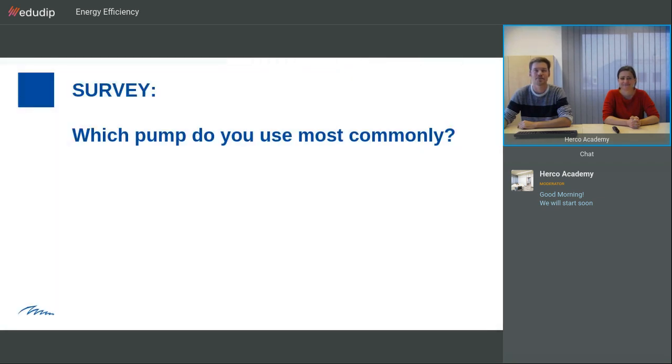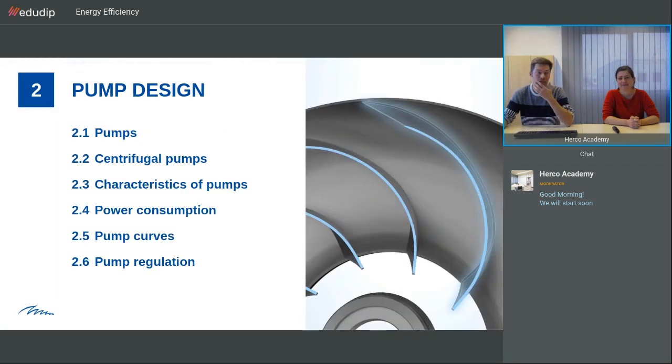We'll start with the pump design. We need to learn a few things about pumps in general. We'll have a look at centrifugal pumps, which are the ones we use in our units, and their characteristics, their power consumption, what the power consumption depends on. We will see how we read the pump curves, and most importantly, how do we find the operation point.